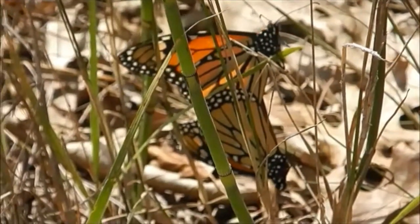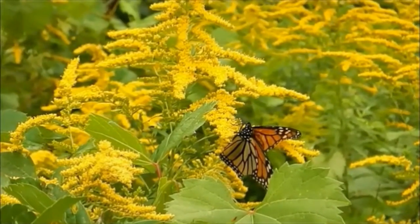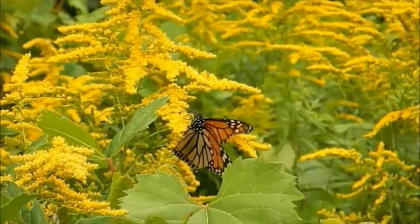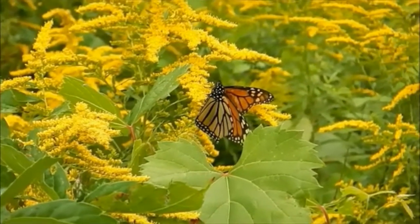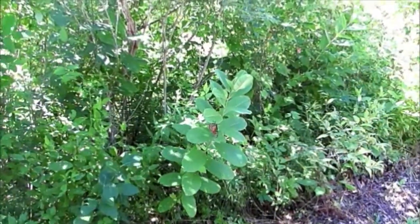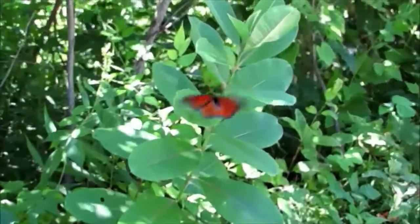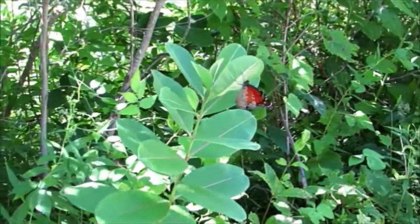Monarchs tend to mate quite aggressively. The males are larger than the females and use their size and mass advantage to aggressively attack and subdue female monarchs, grappling in the air and falling to the ground where they attempt to mate. Following the gradual availability of milkweed as spring advances, the monarchs migrate in leapfrog fashion, with each successive generation surpassing the next.